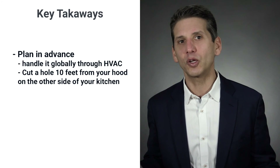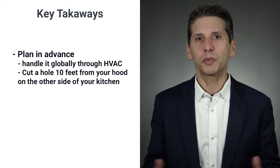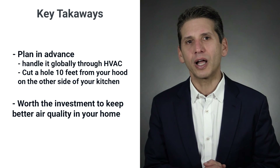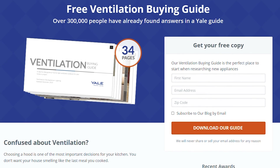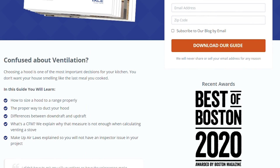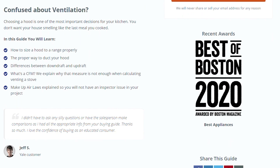The key in solving the makeup air dilemma is planning in advance, either by handling it globally through HVAC or by cutting a hole 10 feet from your hood on the other side of your kitchen. It's certainly worth the investment in keeping a better quality of air in your house. Click the link in the description below to download our free ventilation buying guide and learn more about popular units with in-depth comparisons of all the most popular brands, answers to frequently asked questions, and buying strategies to save you money.